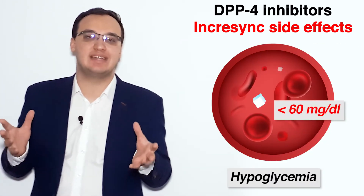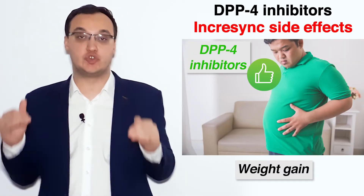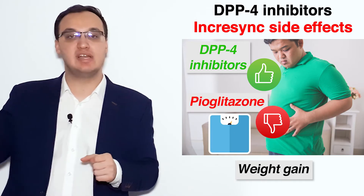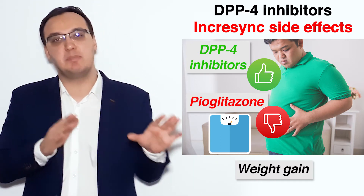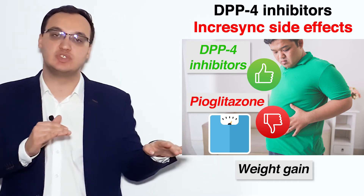We usually know that weight is actually neutral or reduced with DPP-4 inhibitors. But since we have pioglitazone here, we can also see weight gain — that is due to the pioglitazone. Otherwise, please remember that DPP-4 inhibitors are very good for keeping the weight or actually reducing it.